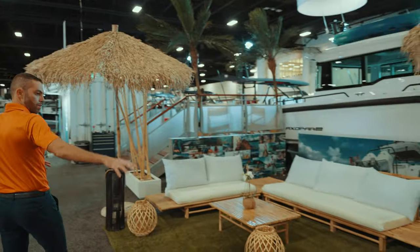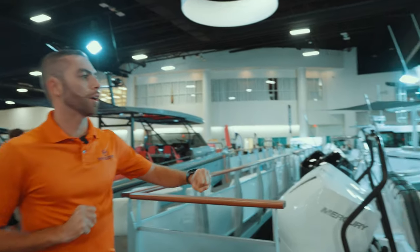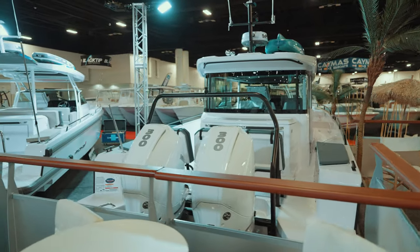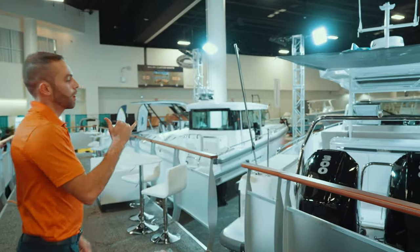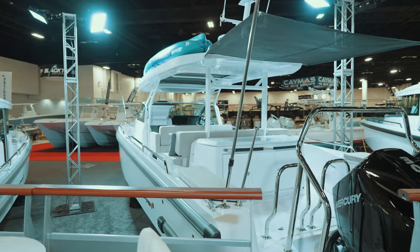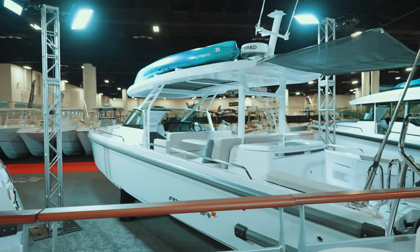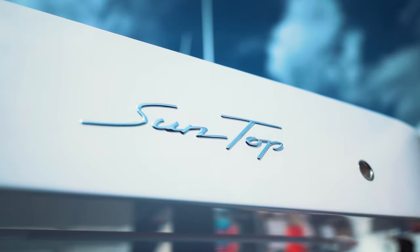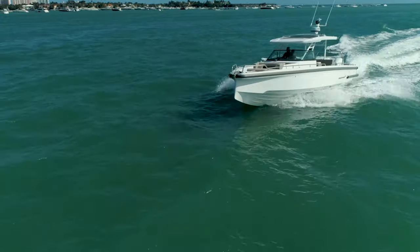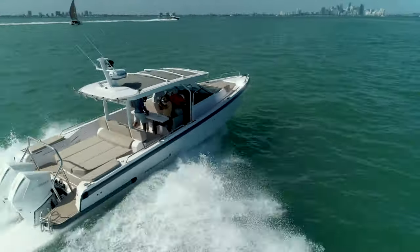As we turn around and walk up, you'll notice a nice gathering area. We have a full lineup: an Axopar 37 cross cabin fully loaded with the toys up top, and an Axopar 37 sun top with a Mediterranean package. A lot of people are really liking the new bench-style seating — I absolutely love it. We actually have a video of that on YouTube; we'll leave the link in the description below. It's one of my favorite configurations on the Axopar 37 sun top.